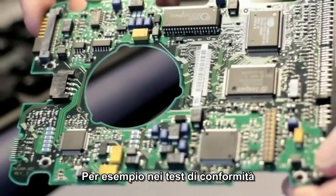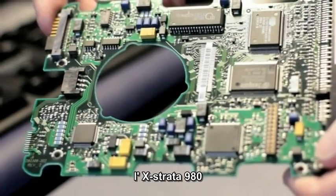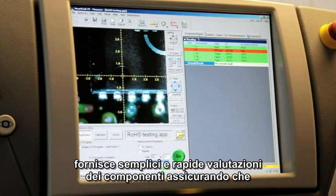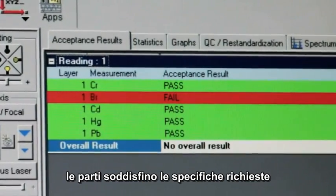As an example for compliance testing, the X-Strata 980 provides a simple and rapid pass-fail assessment of components, ensuring that parts meet their specification.